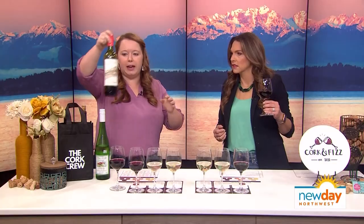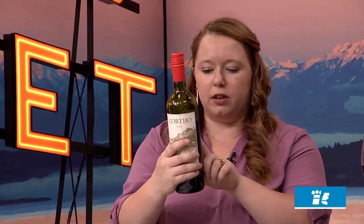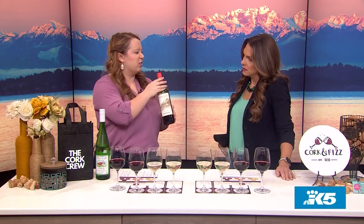It pairs really well with meaty dishes and anything tomato-y — think pasta, bolognese, pot roast. Look for Rioja on the bottle; it'll say DOC or DOCA on the back. If you want something more fruity, look for Rioja Crianza — starts with a C. And if you are a Cab fan who wants something more savory, go for a Rioja Reserva.